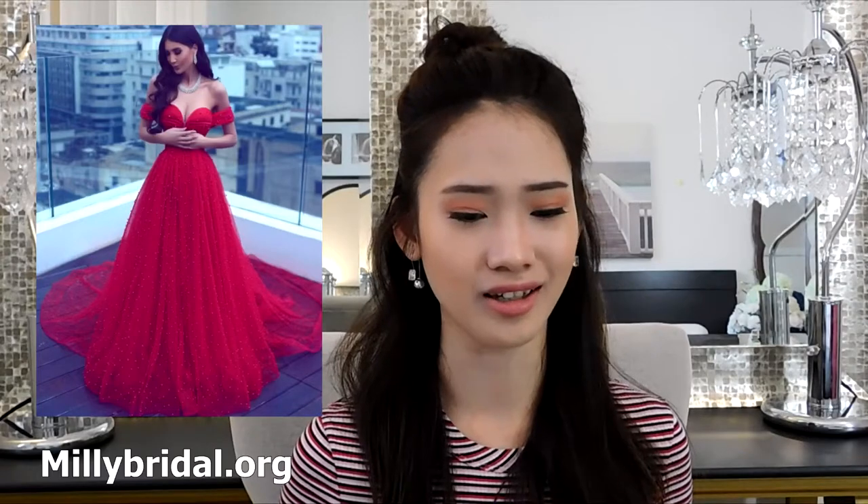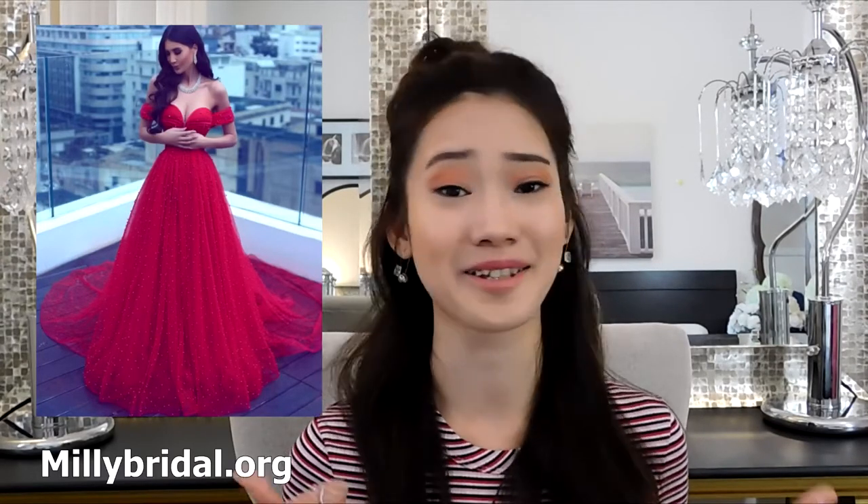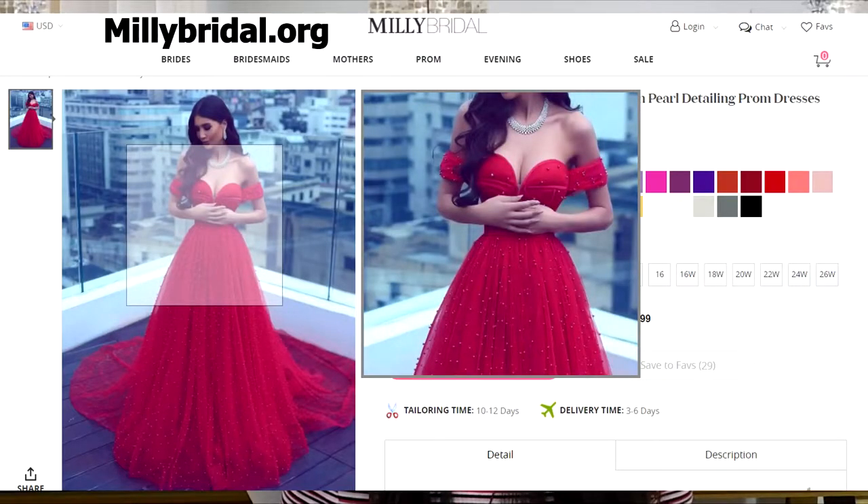The next best off-the-shoulder dress is this stunning red one. The moment I saw it I was like 'wow.' It looks like a vampire princess — classy without being too gothic. The cleavage cut is a round v-ish shape that's very seductive — not too low and not too high — giving a really good shape. The long train at the bottom is tulle or lace so it's definitely not heavy. I really love this color.